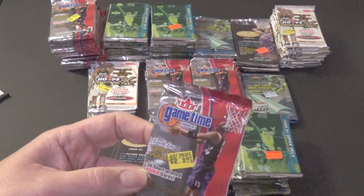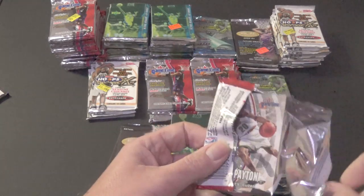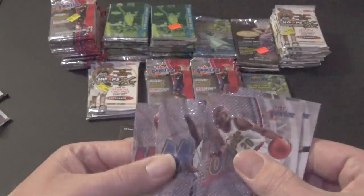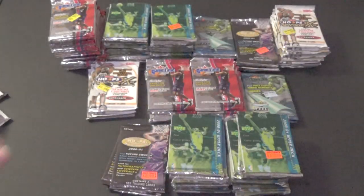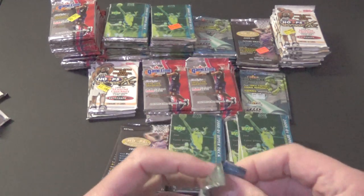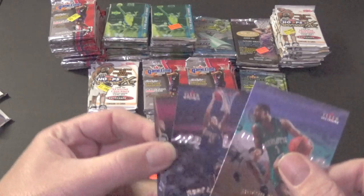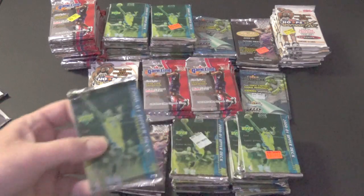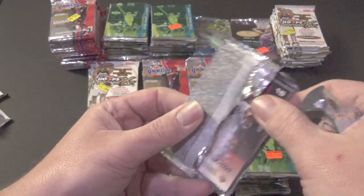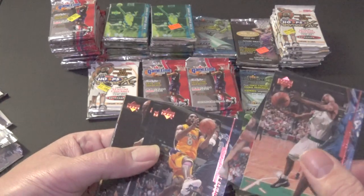Let's jump into some Fleer Game Time — another pack that only has three or four cards in it. My initial thinking was that they were all searched, but since I've heard jersey cards and serial numbered cards have come out, I don't think they've been resealed. What a beautiful base card — this is almost a 20-year-old product now. Let's do some Fleer Mystique 2000-2001 — only three cards, kind of sucky. Back to Upper Deck — there's a Vince Carter on the back, looks like an insert in every pack.